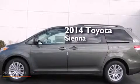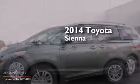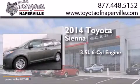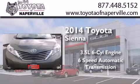This is a brand new 2014 Toyota Sienna. It has a 3.5-liter six-cylinder engine and a six-speed automatic transmission.